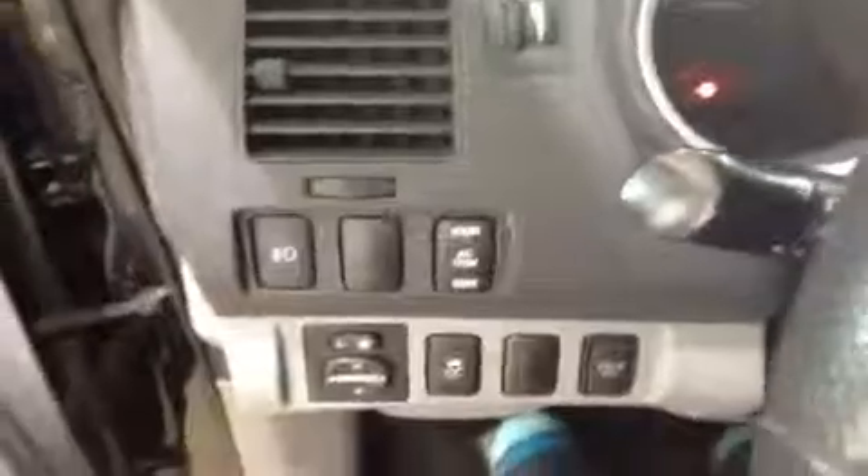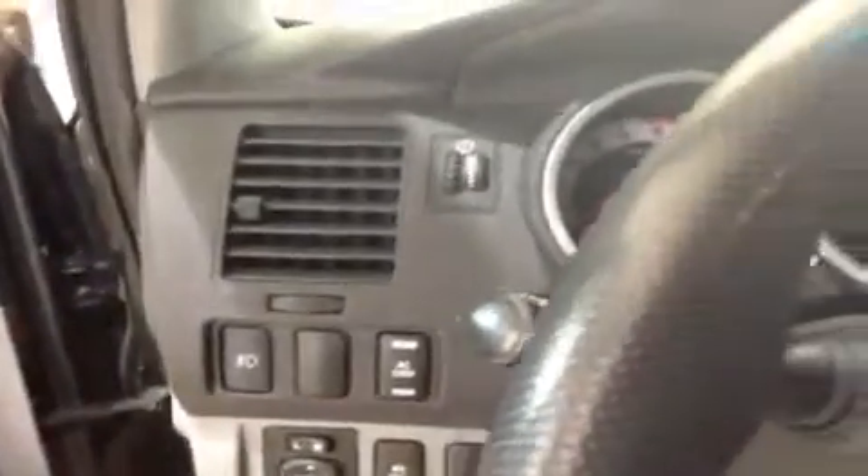Take a look at these buttons — those are power mirror controls, traction control, rollover side curtain airbags, fog lights, and power outlets.